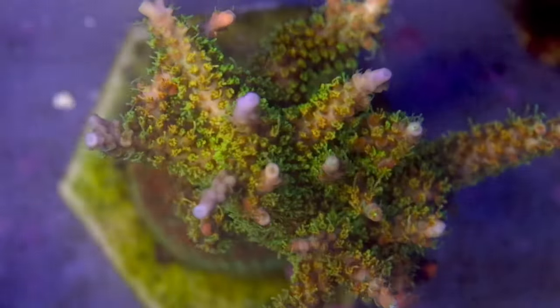On a lot of these corals, there's like a lot of flatworms, nudibranchs. I haven't seen any red bugs or black bugs.